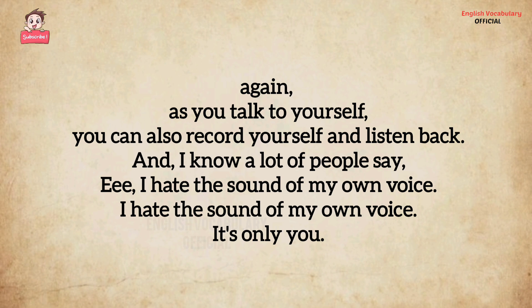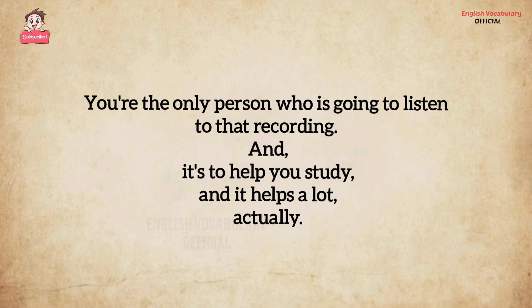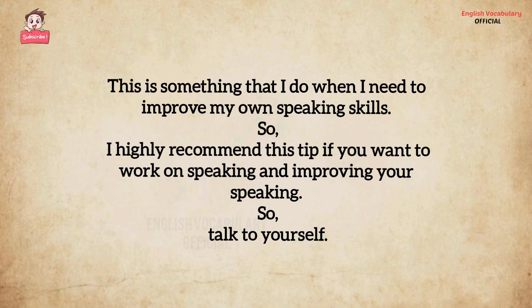As you talk to yourself, you can also record yourself and listen back. I know a lot of people say they hate the sound of their own voice. But you're the only person who is going to listen to that recording, and it's to help you study — and it helps a lot. Actually, this is something that I do when I need to improve my own speaking skills. I highly recommend this tip if you want to work on speaking and improving your speaking.